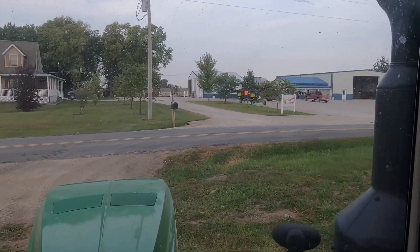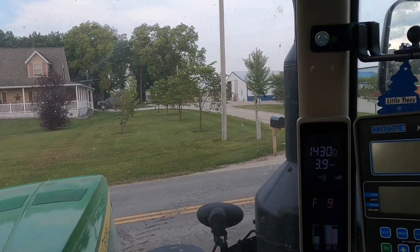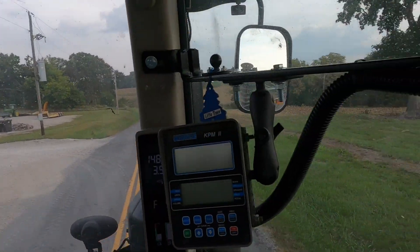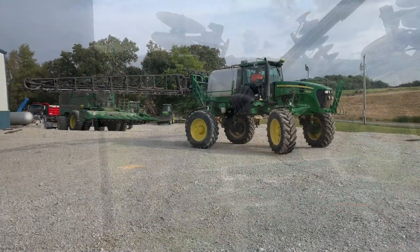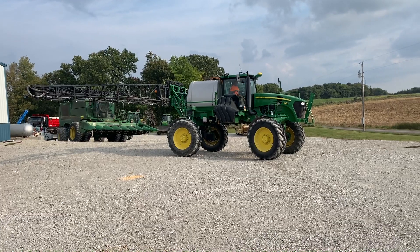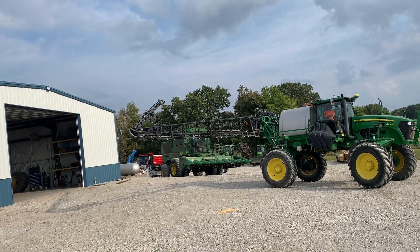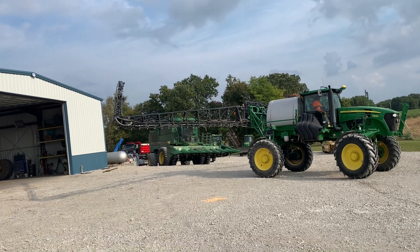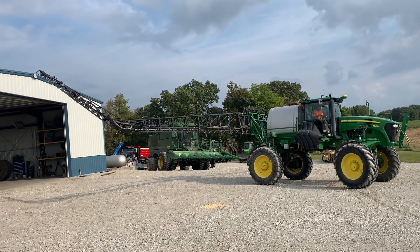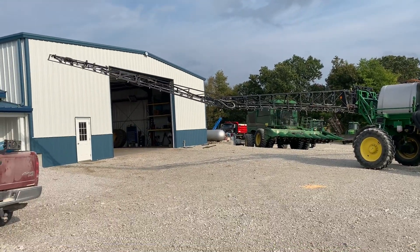Going to go see if dad's about done switching the sprayer over from our 15 gallon per acre rate for Liberty to a 10 gallon per acre rate for Roundup. Right now dad's gonna fold out his boom and we're gonna try to flush and make sure clean water comes out all the nozzles — nothing's clogged. I'm sure stuff will be clogged because we haven't used the 10 gallon per acre tips in quite a while.